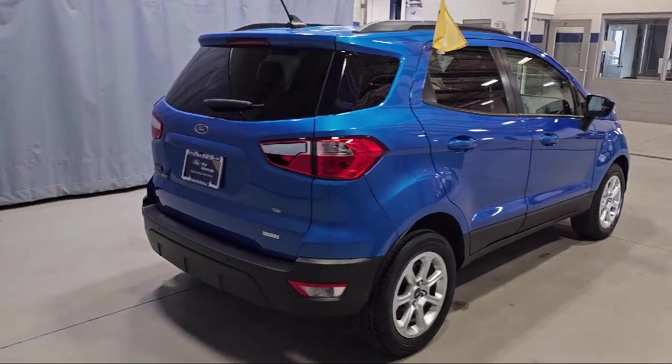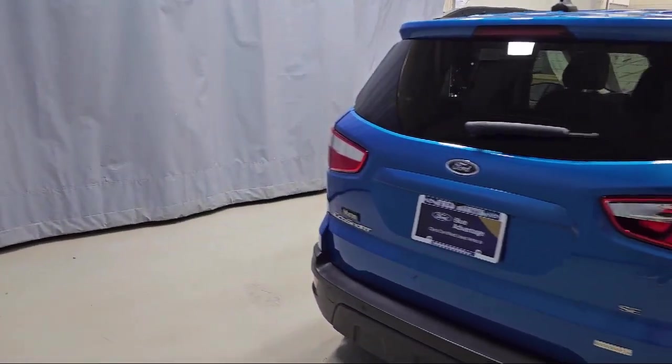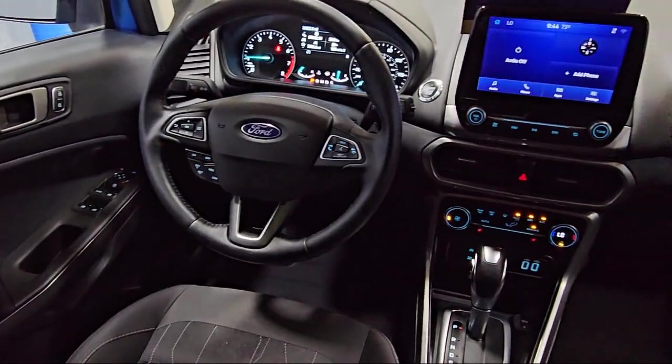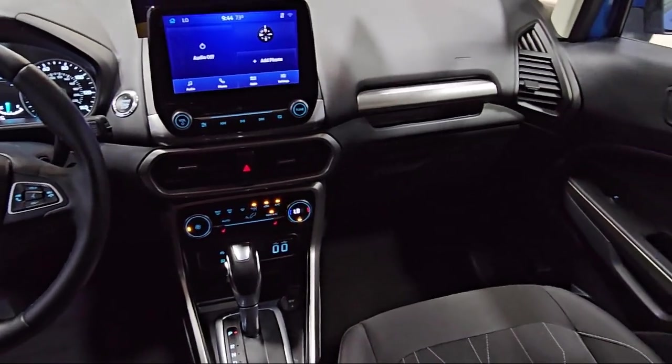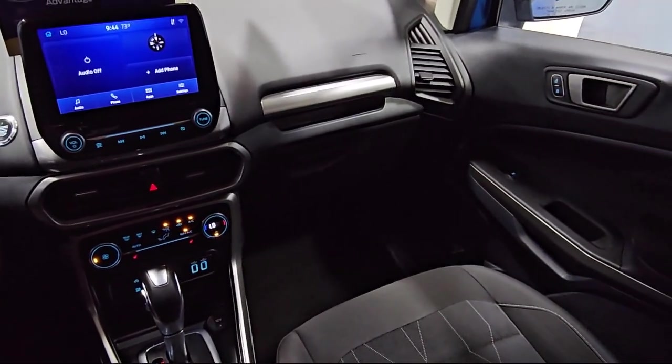It also features parking sensors, Sirius XM satellite radio, leather steering wheel with auto tilt-away, rear seat center armrest, and electronic stability control, and has less than 35,000 miles on the odometer.